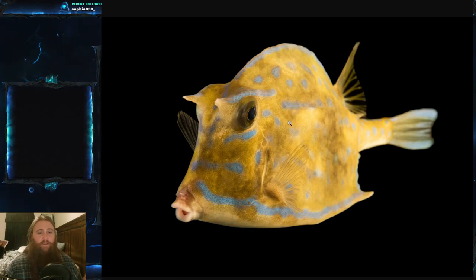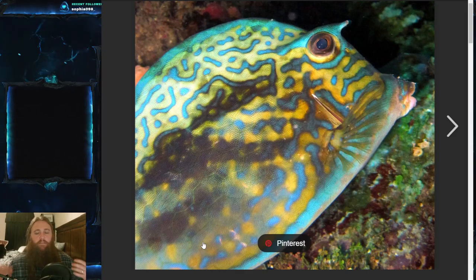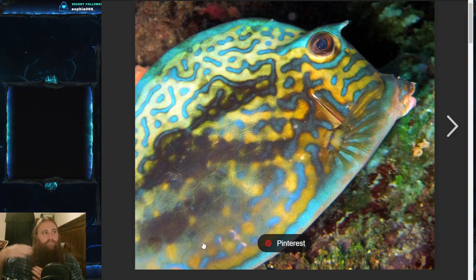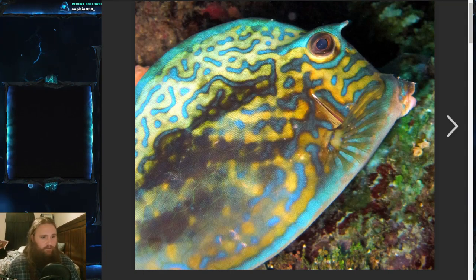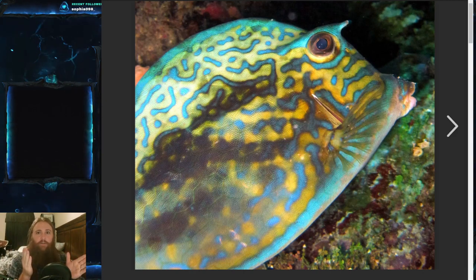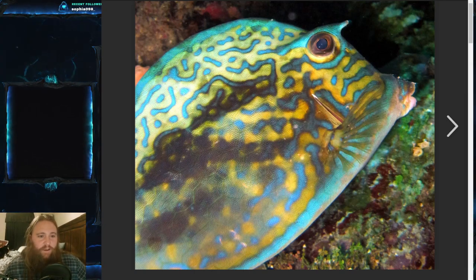The primary defense mechanism is actually secreting a toxin. To be clear, I couldn't find definitive evidence that the scrawled cowfish specifically secretes toxin, but there's quite a bit of evidence that the family does. Cowfish in general are known to secrete a toxin called pahutoxin, which is a water-soluble crystalline chemical toxin contained in the mucus secreted by the skin. It is a choline chloride ester of 3-acetoxypalmitic acid.